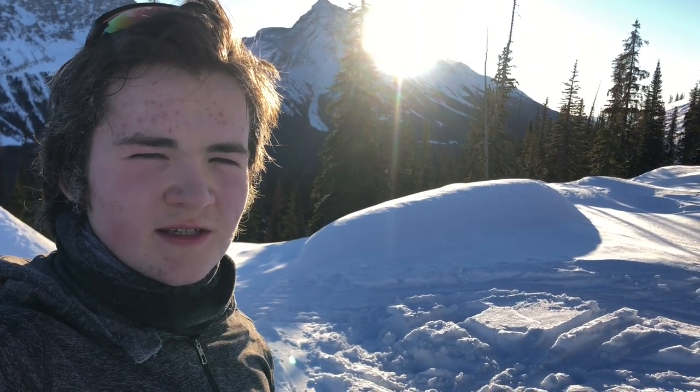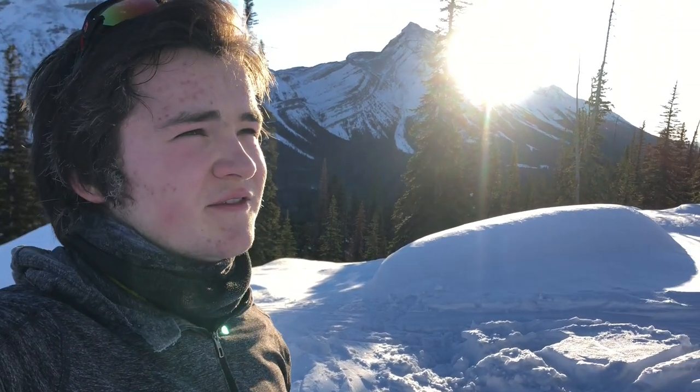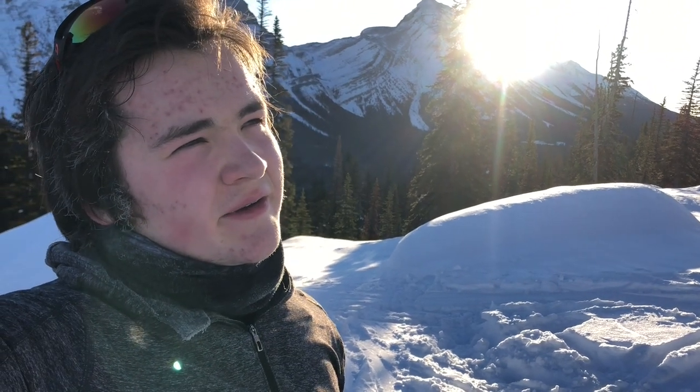We just broke out of the trees and got our first bit of sun for the day, and it's already feeling much warmer than it was down at the minus 21 parking lot. We have a view of the base of the couloir, but we can't quite see up it yet because it cuts off to the left into the mountain, so once we start our way up we should get a nice view up there.